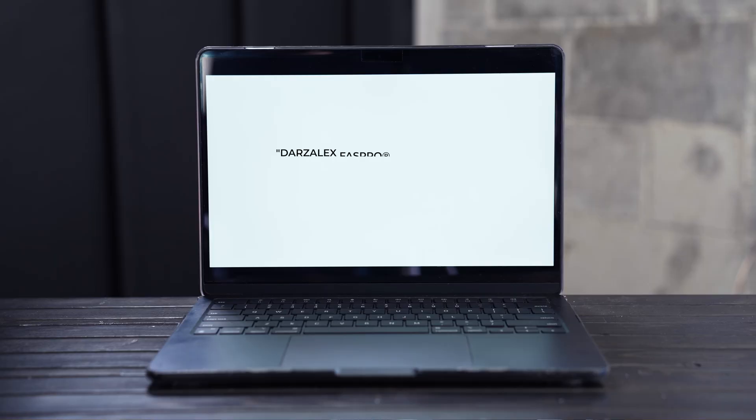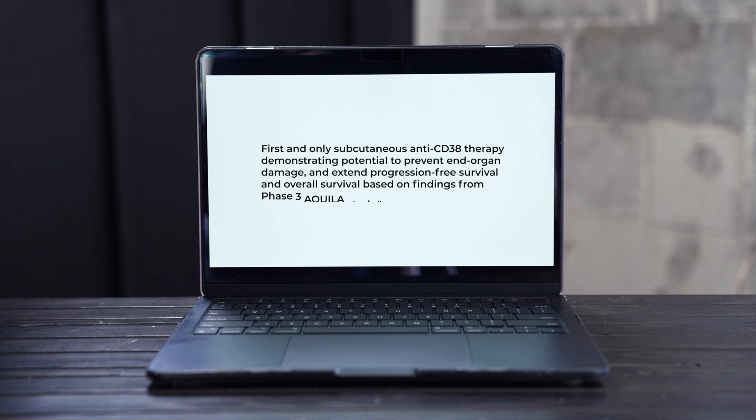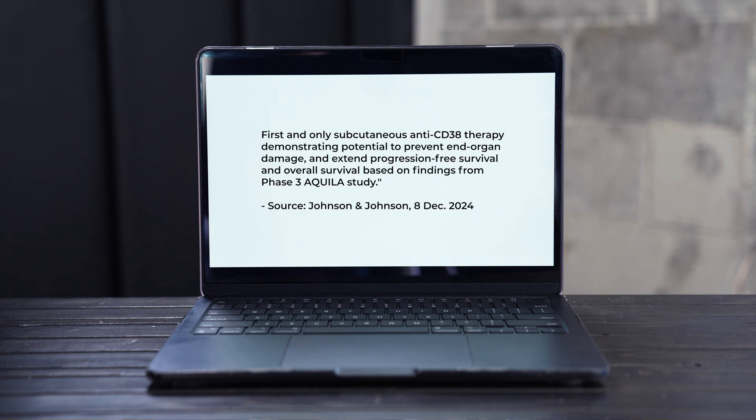A really important study was presented at ASH: the Aquila clinical trial, which looked at patients with high-risk smoldering multiple myeloma. These were patients with features suggesting their myeloma would progress to active myeloma within the next two years, and they were randomized to two important arms.